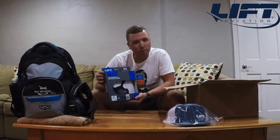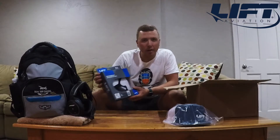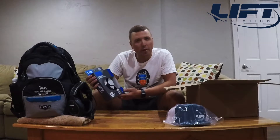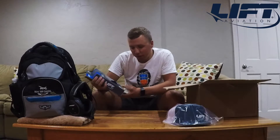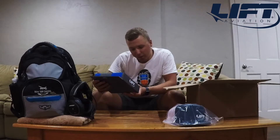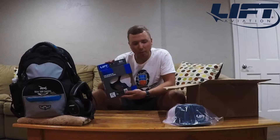Also inside, we got Lyft Aviation's Flux Flight Cap. That's going to be great to pair with my Bose A20 when I'm out flying some open cockpit aircraft as well as some of the aerobatic stuff. So that'll help keep my headset in place during those times, and this looks like a very comfortable one. Definitely going to give that a try and show you guys a little bit more about that.